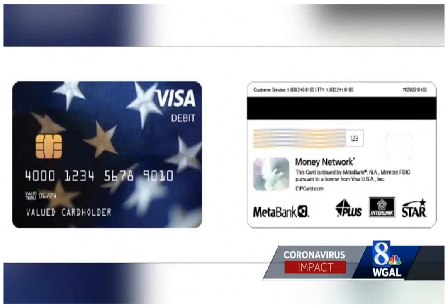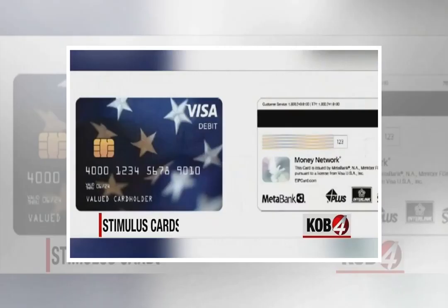Can you request to have your economic impact payments sent this way? At this time, taxpayers are unable to choose to have their stimulus payments sent this way.